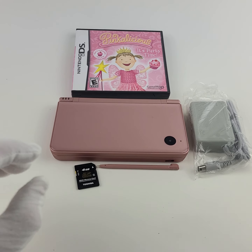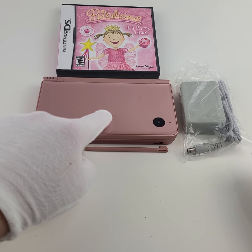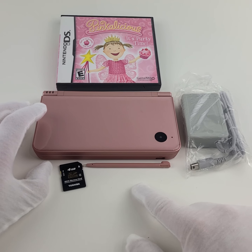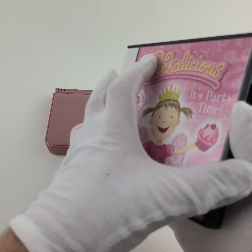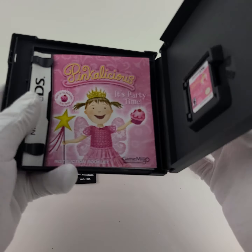Hey, welcome to the Looneyman. Thank you for checking out this video eBay listing. For sale here we have a pink Nintendo DSi XL edition console. You get a charger with it, a pink original stylus, a four gigabyte hard drive, and the game Pinkalicious for the Nintendo DS. You can see the game itself, complete with the game and manual.